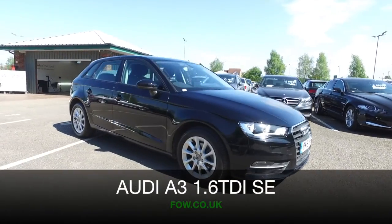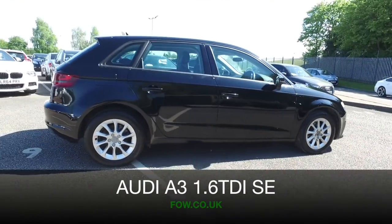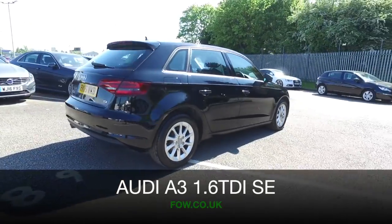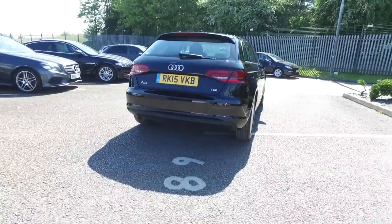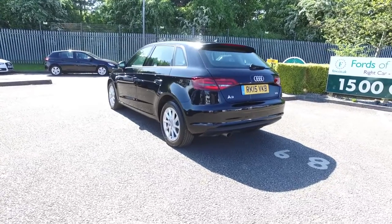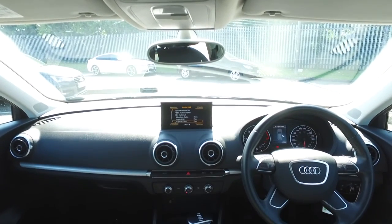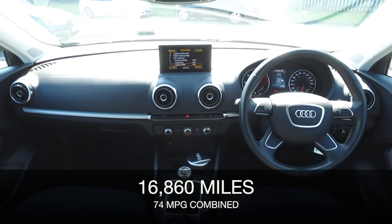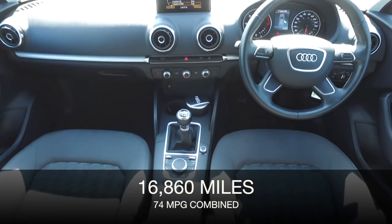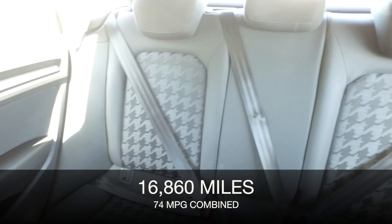The Audi A3 is a beautifully built car and looking very sleek here in its black paintwork. This one is from 2015, it's covered about 17,000 miles so not too many, and under the bonnet is the 1.6 diesel engine which gives you plenty of power, really nice to drive, and yet you'll get about 74mpg combined so this is not going to break the bank at all.